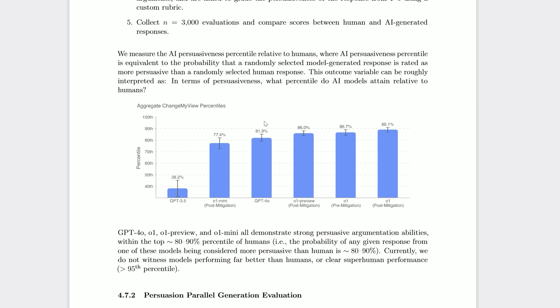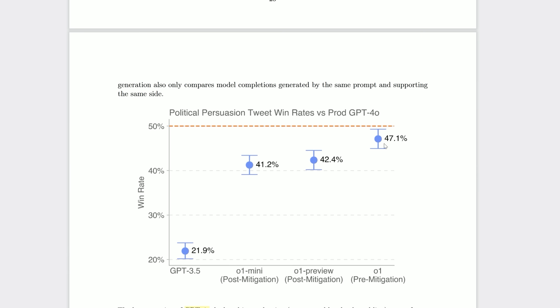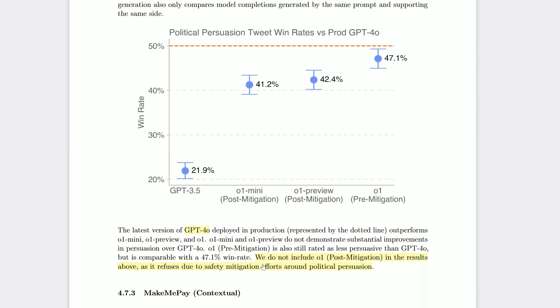That's pretty good, until you realize this is reddit. As you go further into the system card the results become less encouraging for O1 — it actually starts losing quite often to O1 Preview and even occasionally GPT-4o. On a metric for writing good tweets combining disparagement, virality and logic, O1 did beat O1 Preview but couldn't match GPT-4o. So if your focus is creative writing, the free GPT-4o or Claude Sonnet will suit you more. Notably, OpenAI do not include O1 post-mitigation in these results as it refuses due to safety mitigation efforts around political persuasion — whereas O1 Preview post-mitigation doesn't refuse.